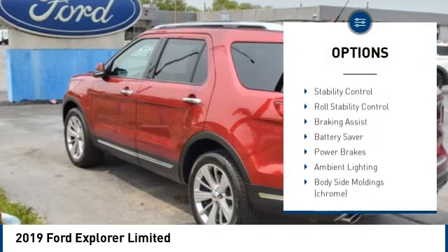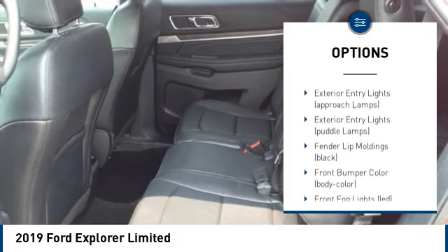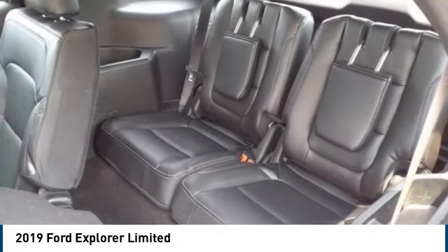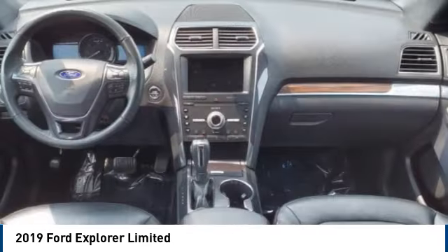hill descent control, remote engine start, traction control, stability control, roll stability control, braking assist, battery saver, power brakes, and ambient lighting. Searching for a dependable vehicle that looks great too? You found it — so stop in today.